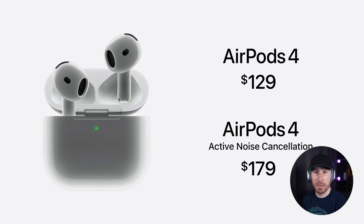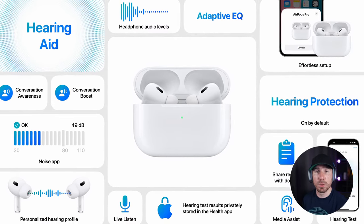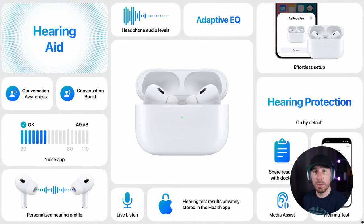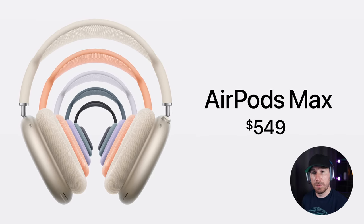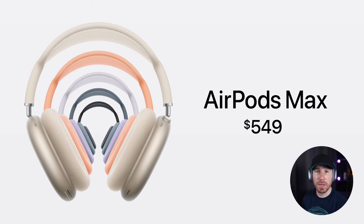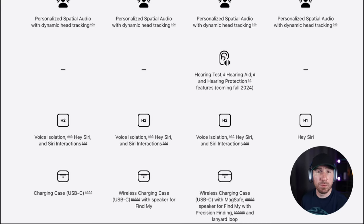The AirPods 4 now come in two versions: the standard model without noise cancellation priced at $129, and the noise-cancelling model at $179. As for the AirPods Pro 2nd generation, there haven't been many updates — the main addition is a feature for medical hearing tests, which will soon receive medical approval. The AirPods Max have only been refreshed with new colors and a switch to USB-C for charging; nothing else has changed and the price remains at $549. Despite being the most expensive headphones in Apple's lineup, they still use the older H1 chip while all other AirPods have been upgraded to the H2. So upgrading to the AirPods 4 might make sense if you have an older model, but the AirPods Pro 2nd generation may still be the better option for excellent noise cancellation.